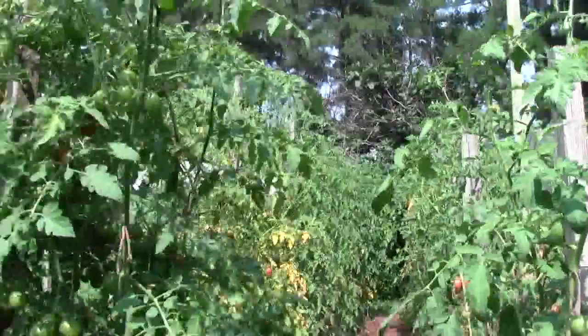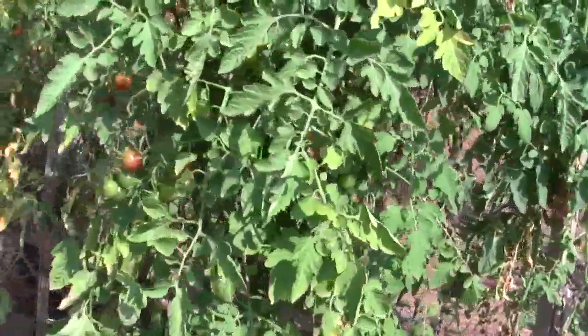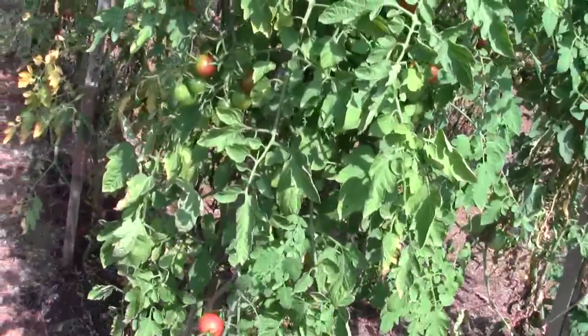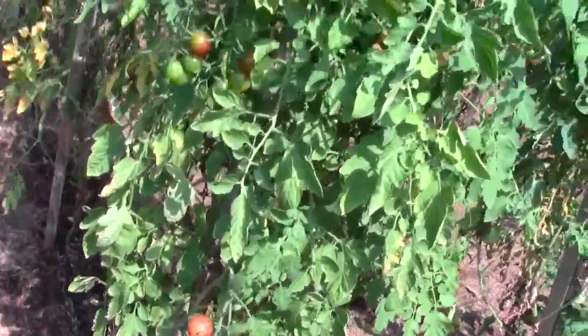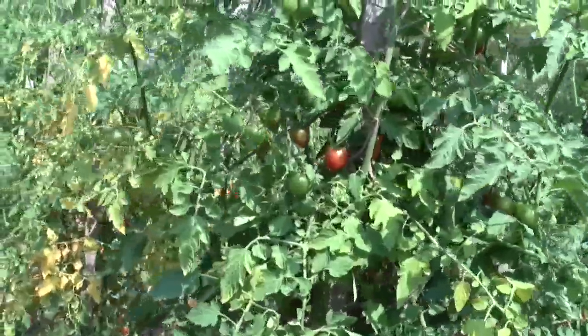And here's my super producer. There are several in here that are the same way, but I picked 85 tomatoes off just a little while ago. I got them in a separate bag. And there's probably 25 or 30 there that'll be ready by Wednesday.